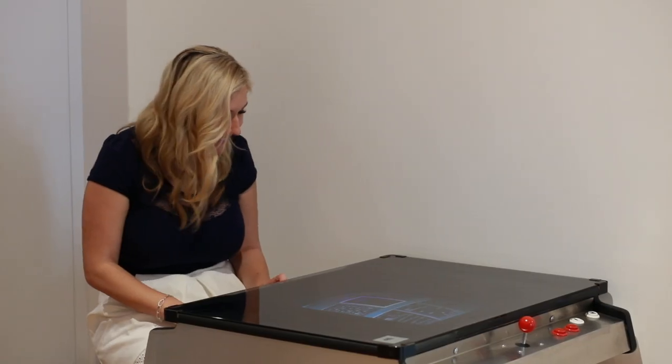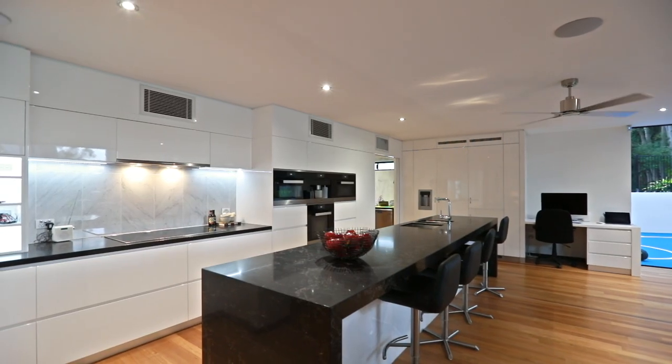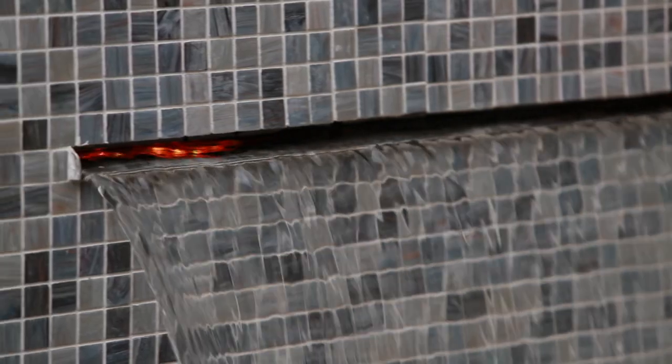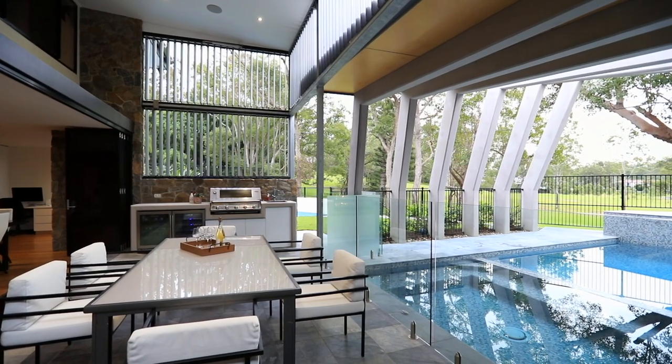There's plenty of space for the kids with a TV gaming area, large rumpus room, and a basketball half-court outside. When it comes to entertaining, a great kitchen is a must — and you have that right here. The seamless indoor-outdoor entertaining area creates the perfect space to relax with friends.